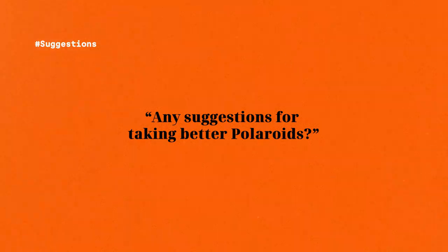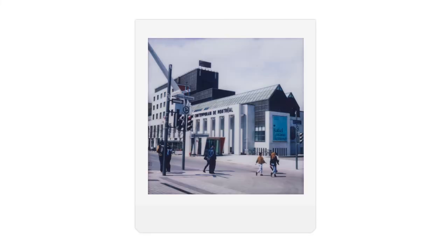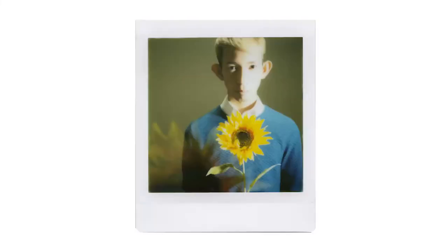Any suggestions for taking better Polaroids? Back in 2018 I did a one-Polaroid-a-day challenge and learned a lot from it. Just make sure you have plenty of light and use the flash whenever you need to. Take a bit of time to visualize your composition before executing it. Also, to make it more interesting, try playing with multiple exposure settings and shutter speeds. Overall, just have fun.